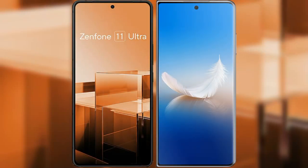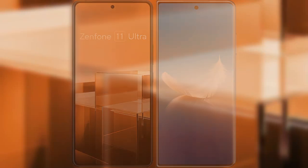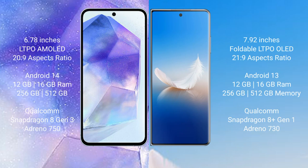I will compare the new Asus Zenfone 11 Ultra with Honor Magic VS2. Asus Zenfone 11 Ultra comes with a 6.78-inch LTPO AMOLED display and aspect ratio 20:9. Honor Magic VS2 comes with a 7.92-inch foldable LTPO OLED display and aspect ratio 21:9.